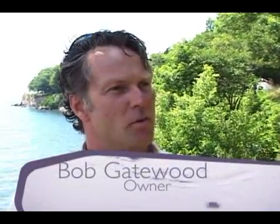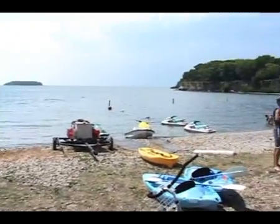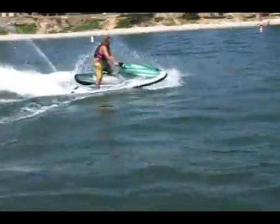Put-In-Bay Watercraft Rentals is a full service watercraft rental facility and I thought it would provide a great service if I could get my hands on this company and add some other services like fishing boats, sunset tours, kayaks, different kinds of pleasure craft, and jet boats.